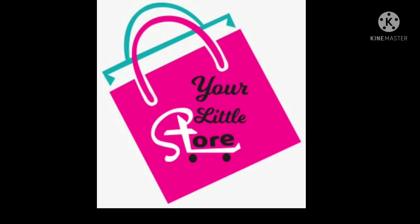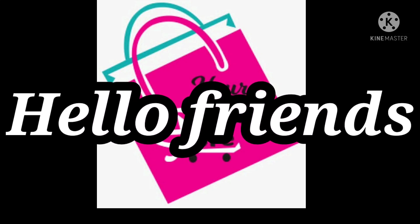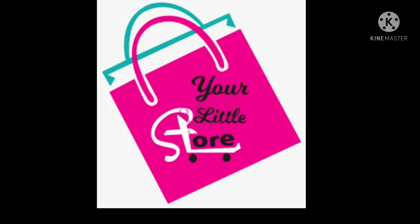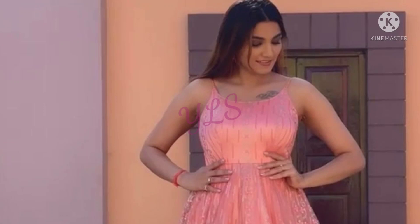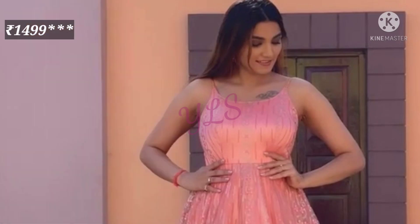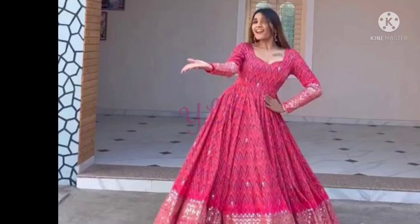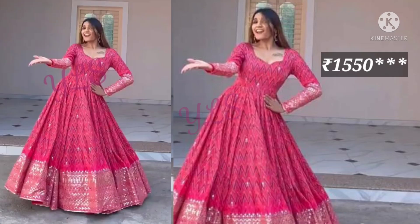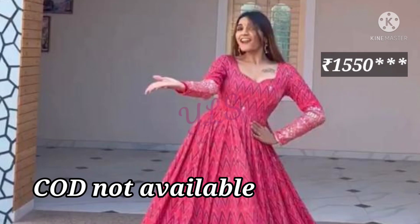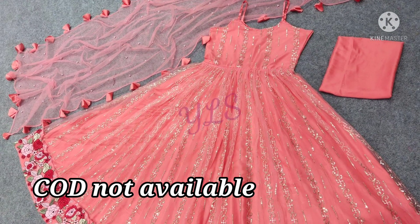Hello friends, I have come with a full product video with original pictures. Today's collection is on two gowns — one is a pink color gown in net fabric, which you will get a look like this, and the other one is also in pink color. You will get a look like you have seen in the picture. So let's start the video.